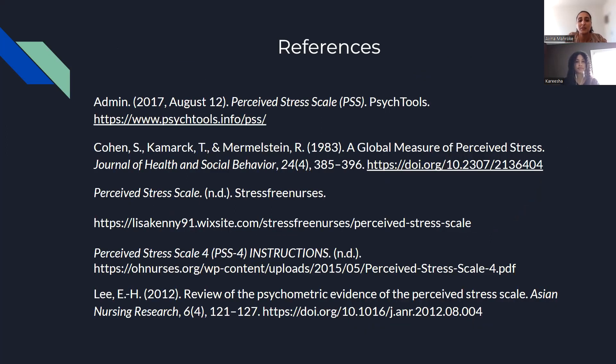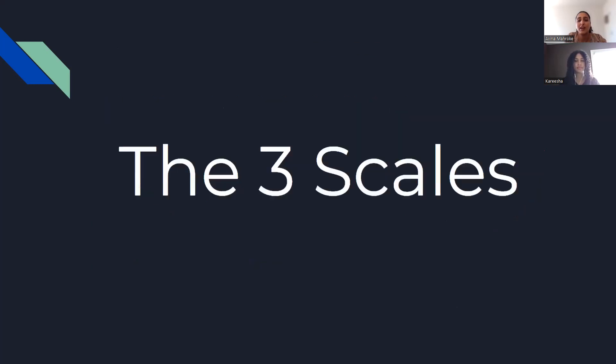We just wanted to conclude with a bit of references that we used, and lastly we just wanted to show a little picture of the three scales.